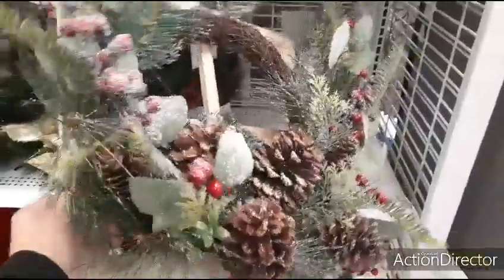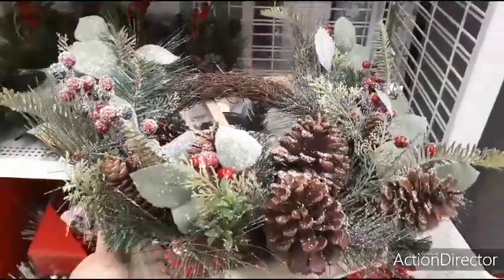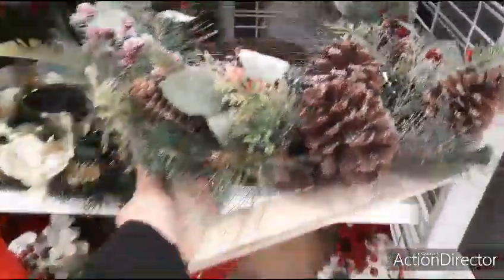Here we have the window wreath — that's cute — and that is going to be $19.99. Pine cones, lightly flocked.